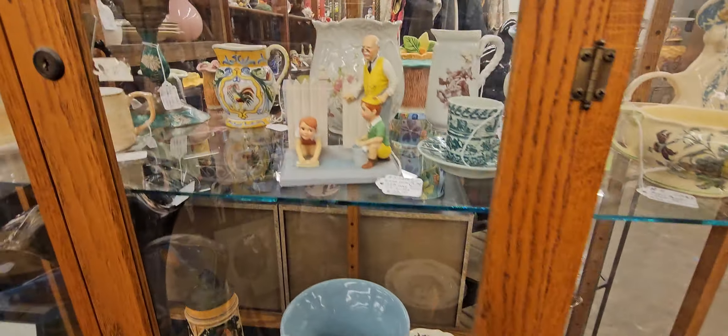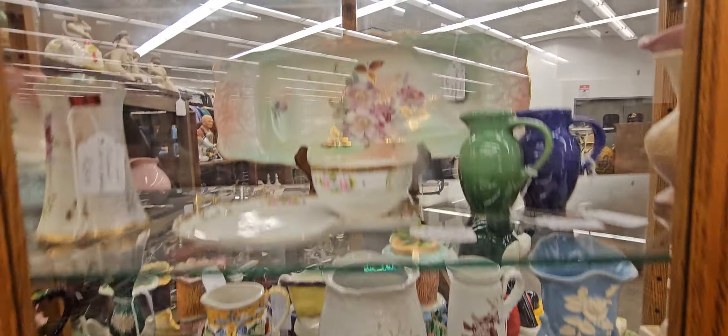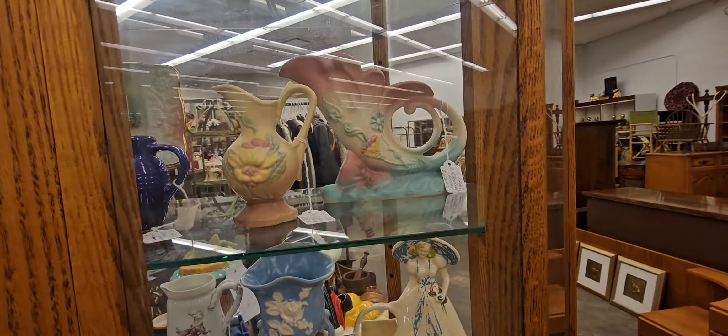Look at it — oh my gosh, look at this. I love it. Look at how they have modern stuff too — there's more vintage stuff. Look at that — that's cute, for $20.